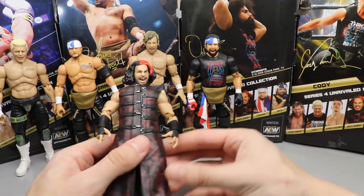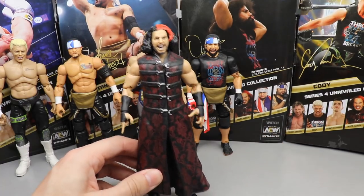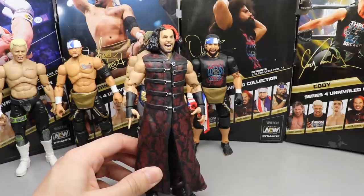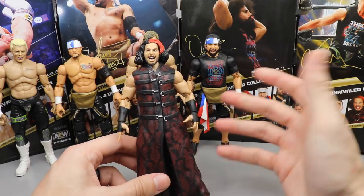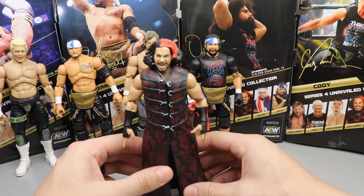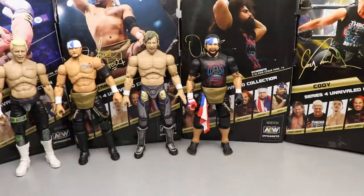At number five, going with Matt Hardy. This really pains me — I love Matt Hardy, probably in my top 12 to 15 of all time. He may be the first wrestler ever to have a figure with TNA, WWE, and AEW. I love the head sculpt, the entrance coat, the fire attire, and the Vanguard One accessory with the hologram is super badass. But the big shoes and slightly off scale deterred me a little bit.